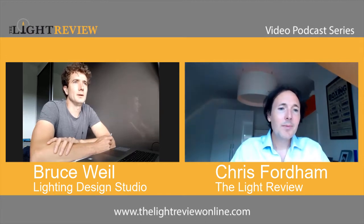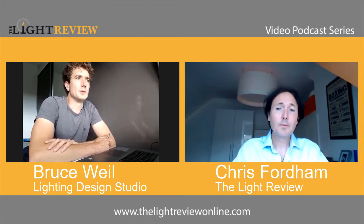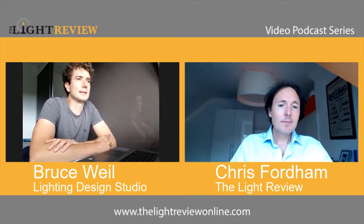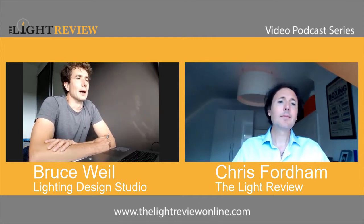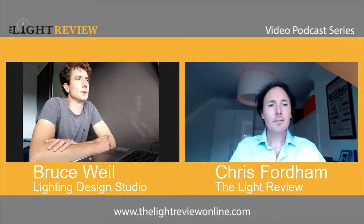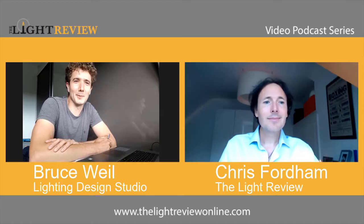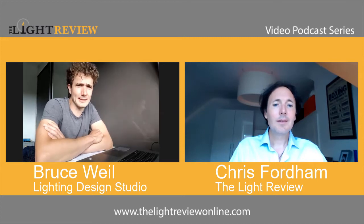It depends on the project. You've got two broad project types: residential and commercial. Decorative lighting makes a huge difference to the end result. For residential, we tend not to have too much focus on it, primarily because there are literally hundreds of thousands of different options. It's very subjective and so determined by the client's preferences, tastes, and finishes.